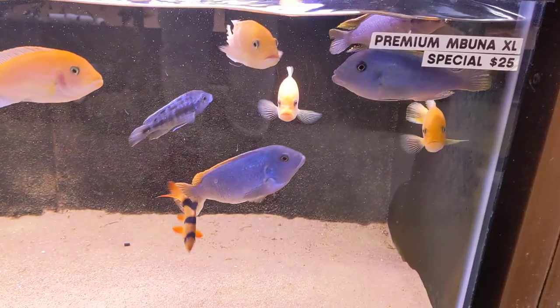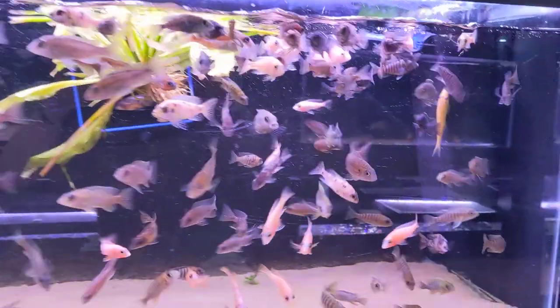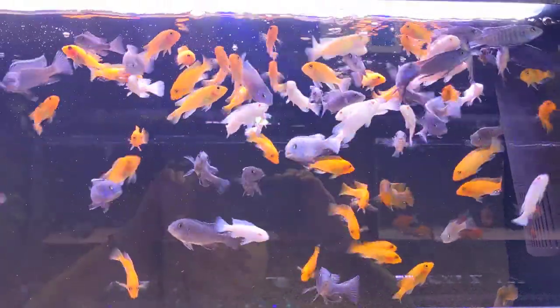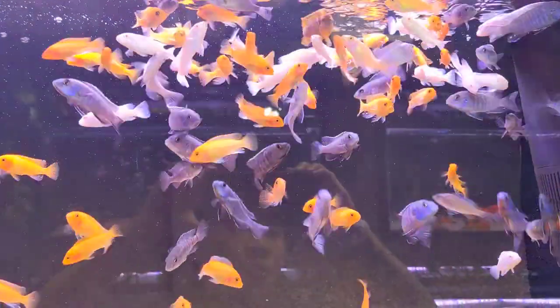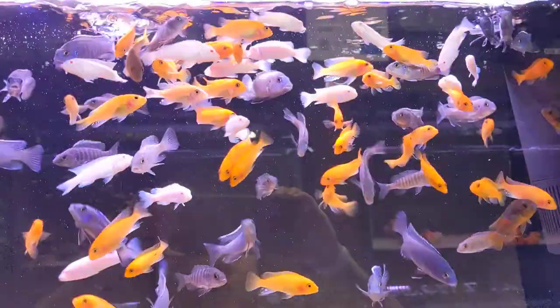Large haps — we have a special sale: $25 for these guys. Smaller peacocks there, smaller haps there. Got some white saulosi, some red zebras, and I think some cobalt blues in there.